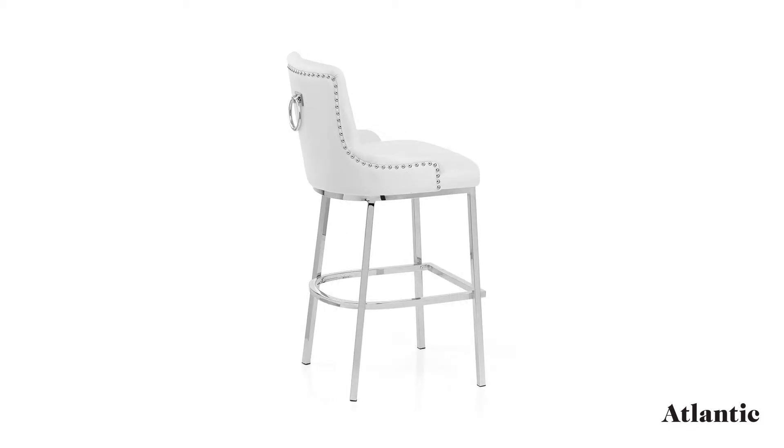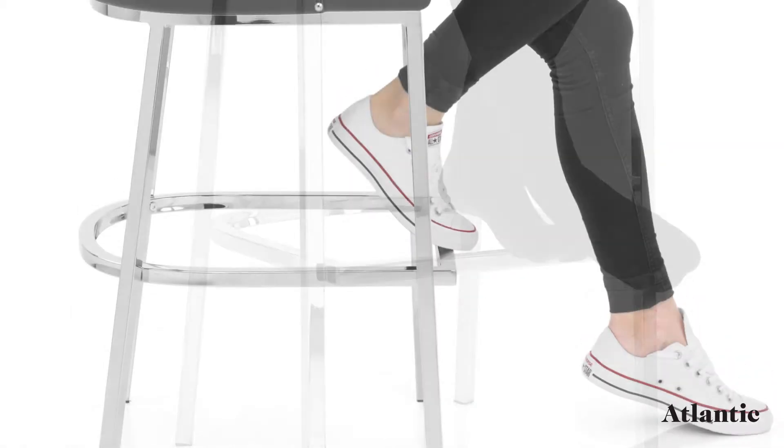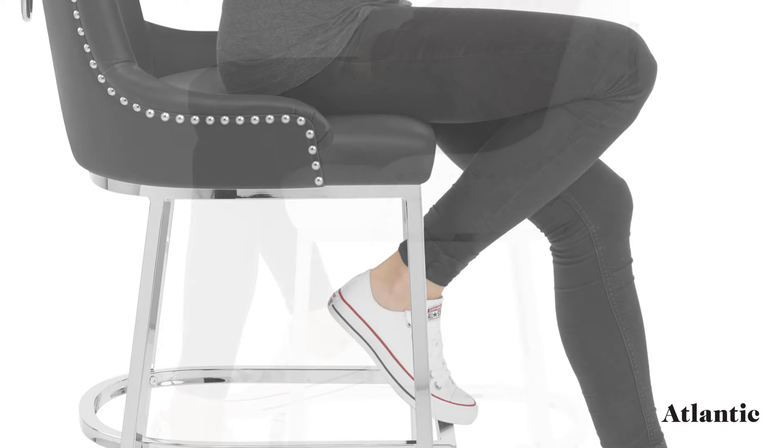Additionally, the bracing bars connect the four legs for extra strength and form a practical footrest. Protective pads are also included to help keep your floors in good condition.